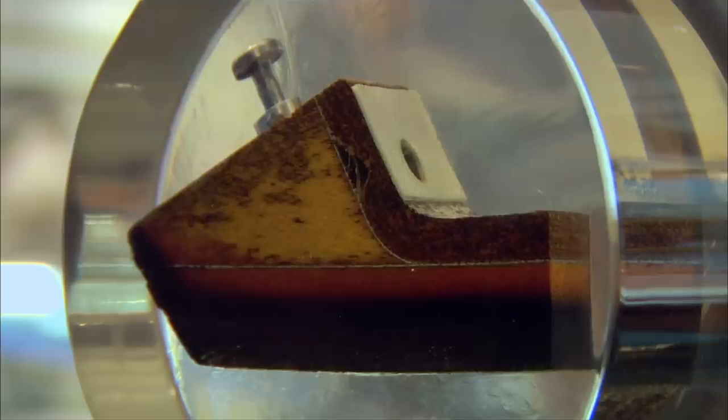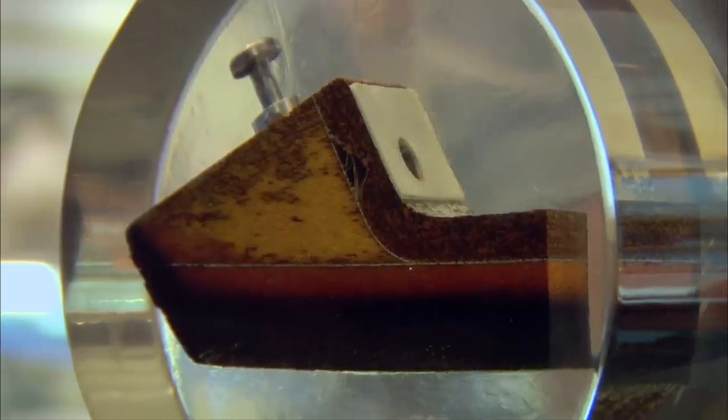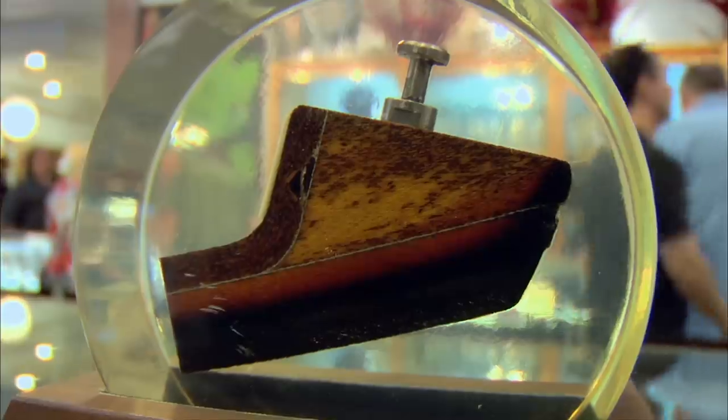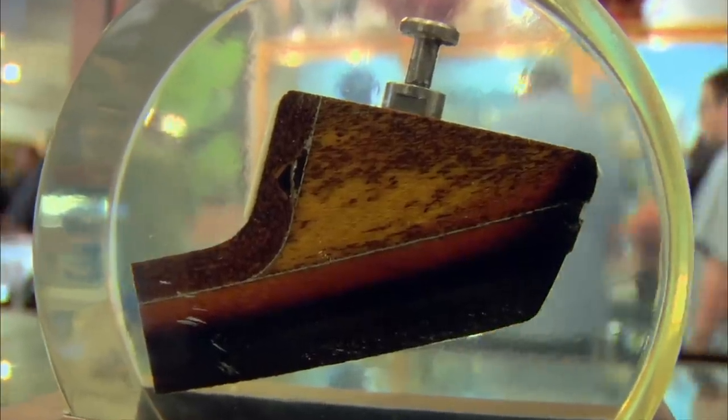Where in the world did you get that? My father was a model maker for NASA. When they would get the capsules back, they would encapsulate them like this and give them to whoever could get the budget for NASA. I think it's pretty cool because it's been in space. The fact that a piece of Apollo 13 might be sitting in my store right now blows my mind.